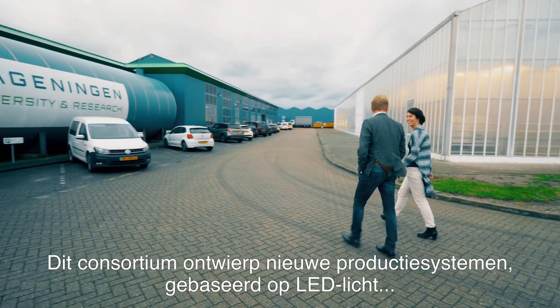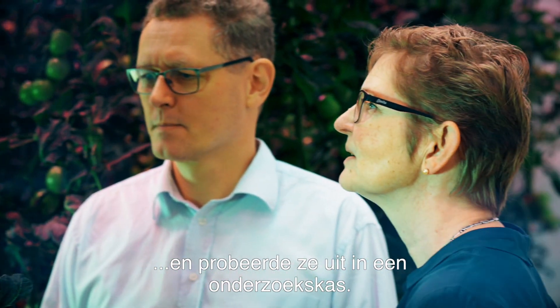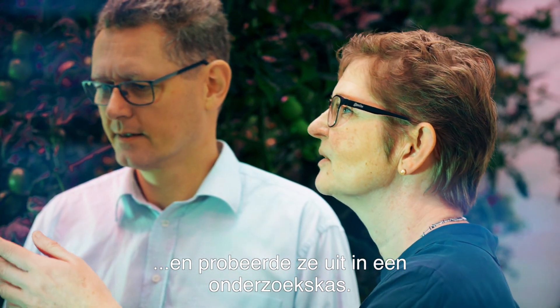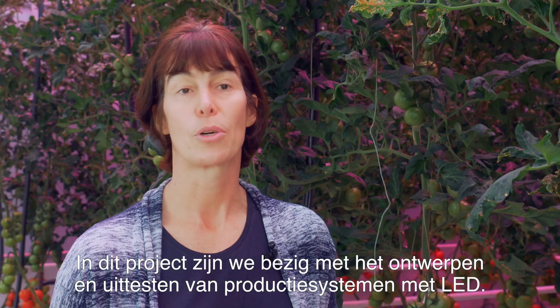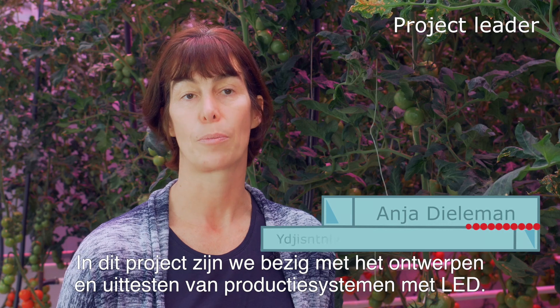This consortium has been designing LED-based production systems and demonstrating these in an experimental tomato greenhouse. In the Carbon LED project, we aim at designing and evaluating LED-based production systems.